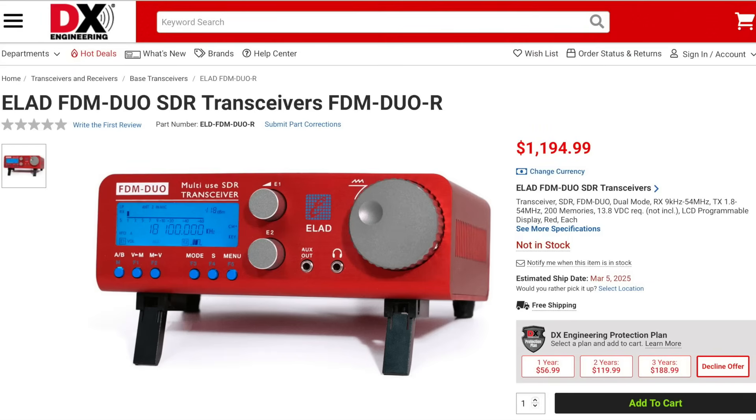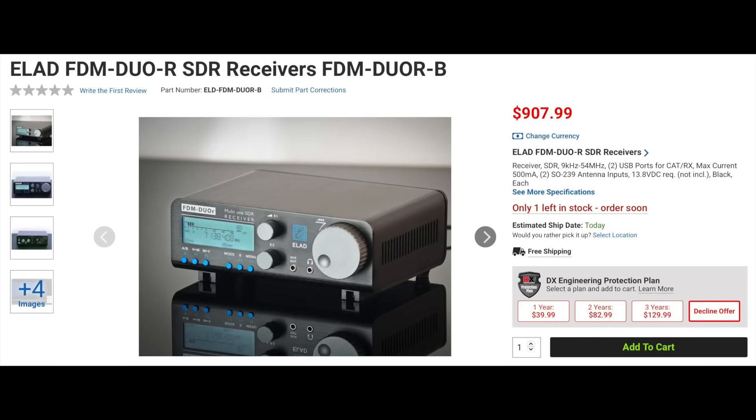Now let's look at some new transceivers. ELAD has the new FDM Duo R SDR QRP transceiver with 5 watts of output. The rig can be used with or without a PC. It has three USB 2.0 interfaces: one for CAT control, another for digital IQ for the waterfall, and a third for the sound card, making it easy to use on digital modes. It has two antenna connectors and can be configured to use the receive antenna on the second antenna port. Frequency range is from 9 kHz to 54 MHz, and it works on CW, sideband, AM, and FM. It also has selectable filters for each mode and 200 memories. When connected to a PC, it supports up to 4 simultaneous virtual receivers in single channel mode, or up to 8 in dual channel mode. This rig is also available in black as the Duo B model.